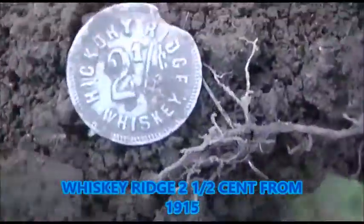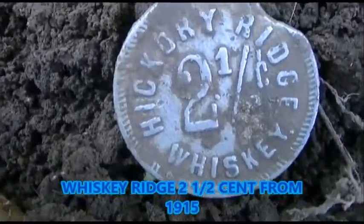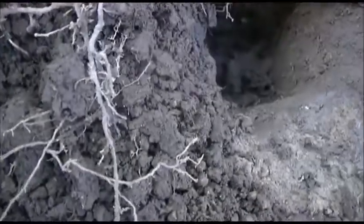Bear with me — good find of the day! This Hickory Ridge whiskey token, two and a half cents. That's cool. It says the Subway Bar on the back. Whiskey Ridge, two and a half cent token. That's cool!